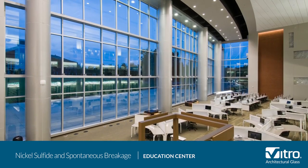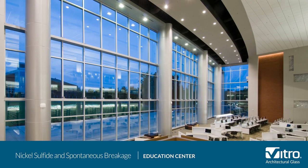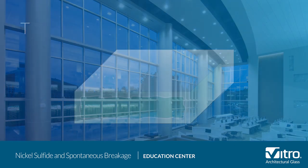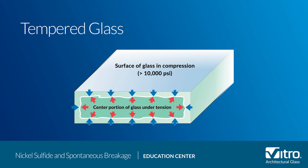There are more than 50 types of inclusions in float glass, and while the most widely discussed is a nickel sulfide stone, it occurs very rarely. When glass goes through the tempering process, it becomes four to five times stronger than standard annealed glass. However, even with that level of strength, one possible reason a spontaneous break may occur can be traced to the presence of a nickel sulfide stone.